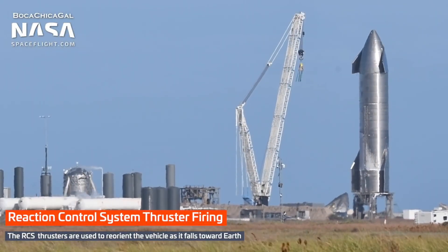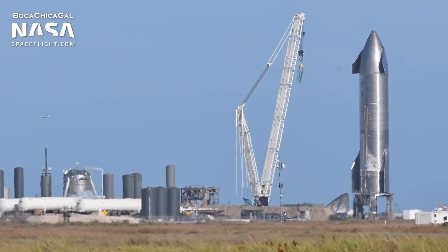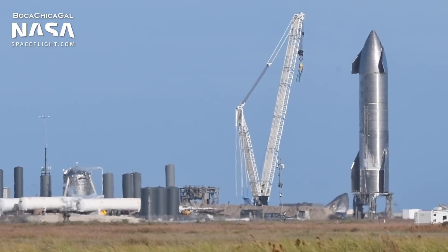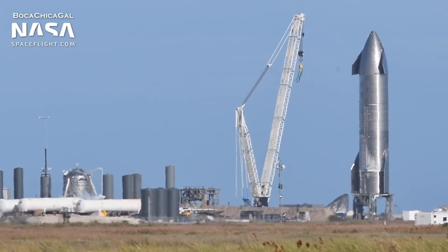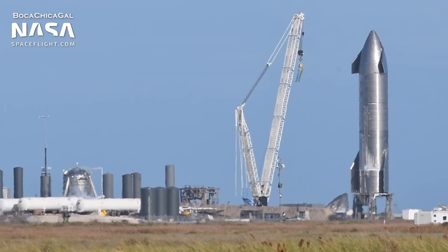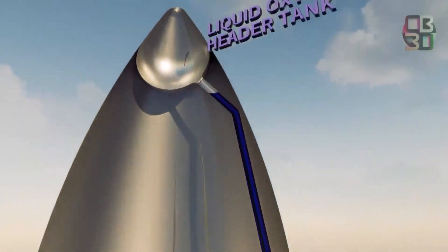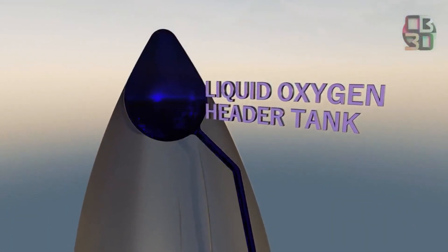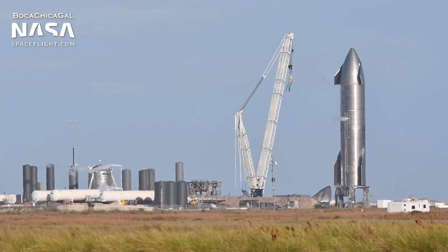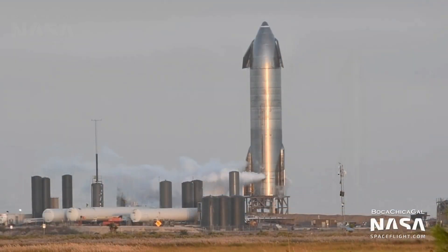Following this, Starship SN9 successfully underwent a cryogenic proof test on 29th December. The exterior of the prototype started to frost as SpaceX filled the oxygen and methane tanks with liquid nitrogen. This test ensures the structural integrity of the rocket in cryogenic conditions. However, this test did not involve the oxygen header tank situated at the top of the nose cone. This means that either SpaceX will conduct another cryoproof test for the header tanks or SpaceX is confident and will directly move to the static fire.